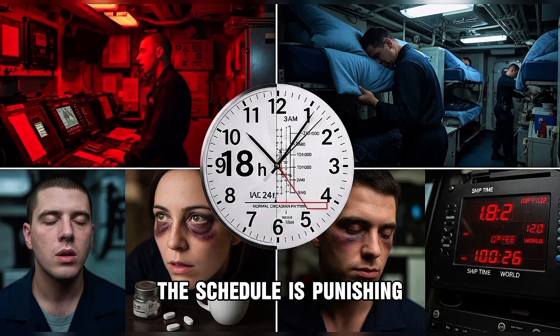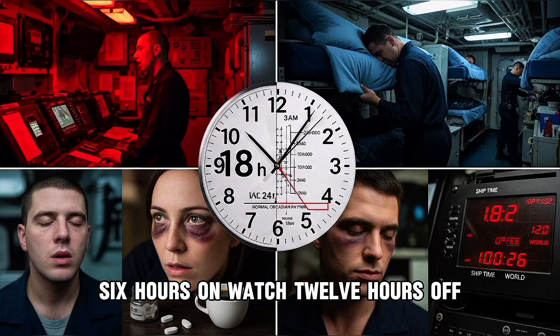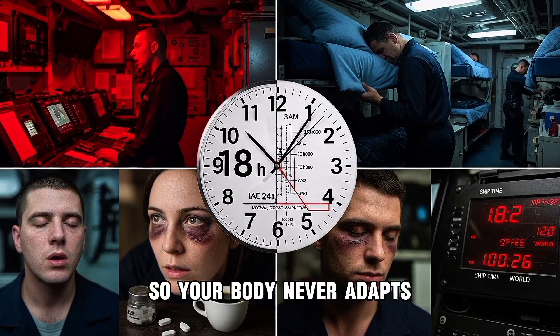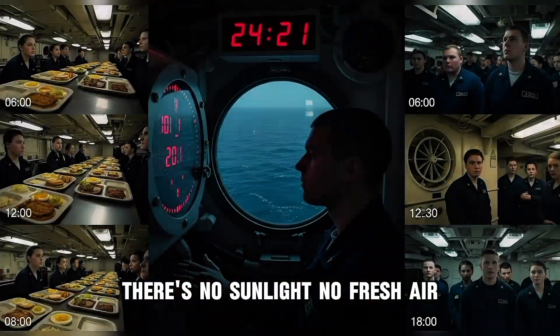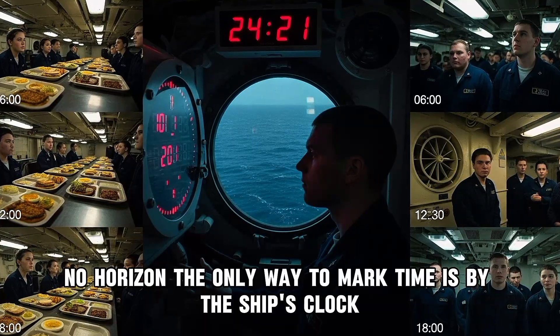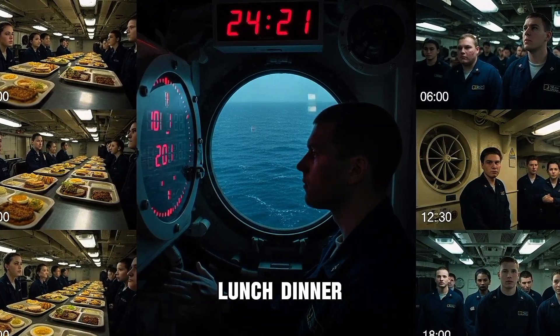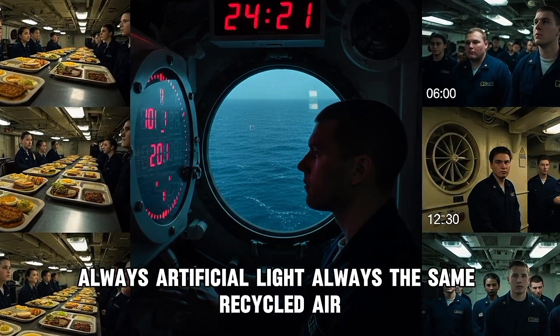The schedule is punishing. Submarine crews operate on an 18-hour day — six hours on watch, 12 hours off. This cycle never matches Earth's 24-hour day, so your body never adapts. Circadian rhythms collapse. Sleep deprivation becomes chronic. There's no sunlight, no fresh air, no horizon. The only way to mark time is by the ship's clock and the meal schedule. Breakfast, lunch, dinner lose meaning when it's always dark, always artificial light, always the same recycled air.